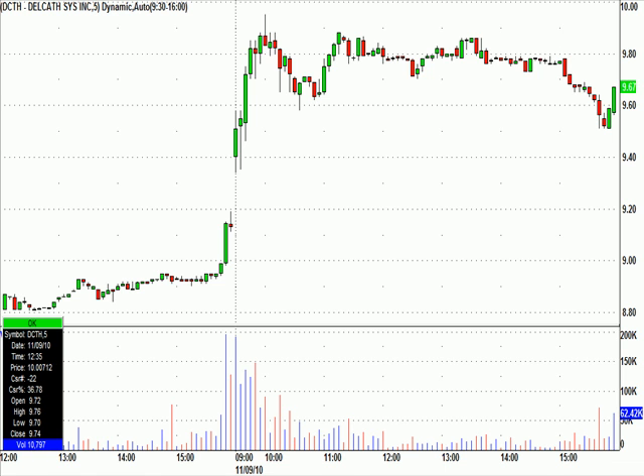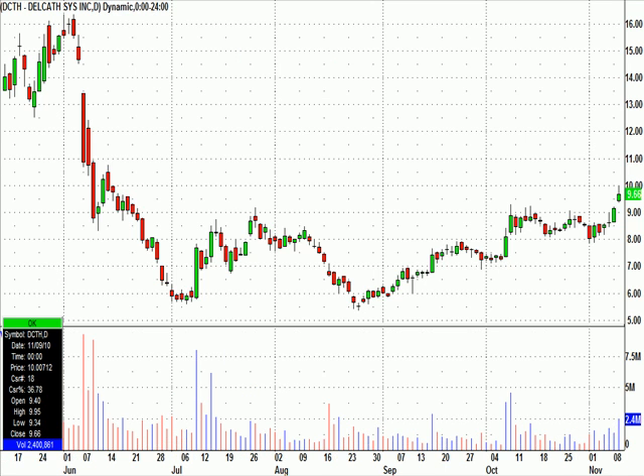This thing held up all day pretty well. I was telling the chat room this could be multi-day. I'm not much of a swing trader, so I'm all out now, but I did have a nice trade in DCTH. It could be multi-day. The market was very weak this afternoon, so that didn't help DCTH at all.